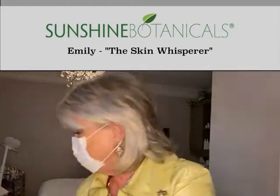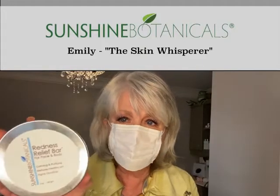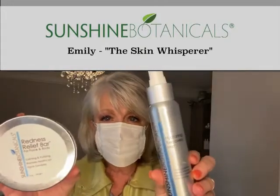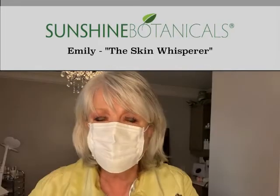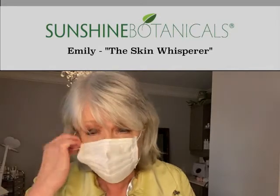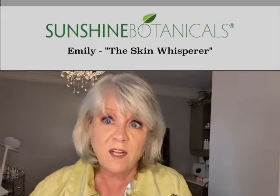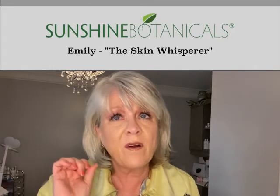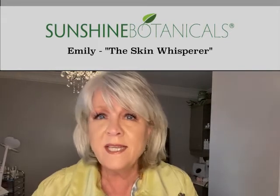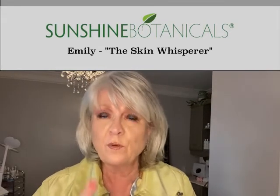I want you to know that these two things are so very important: Redness Relief Bar, Hydrating Recovery Mist. Use this as your one-two punch against the train wreck that happens to the skin as a result of wearing a mask in hot, humid summer climates. Check out the blog, check out our website for more information. These will work for you. I hope this is helpful.